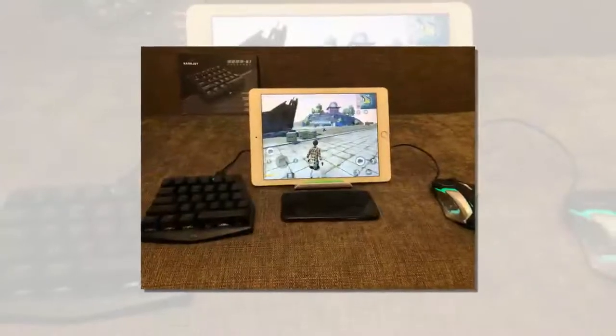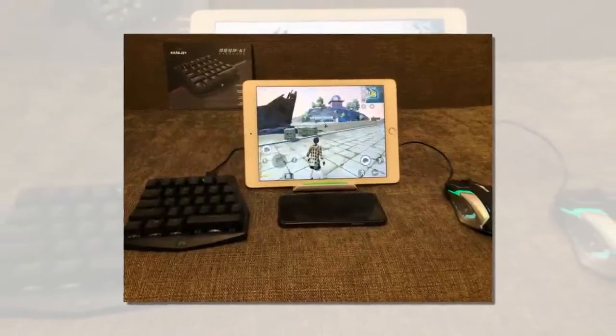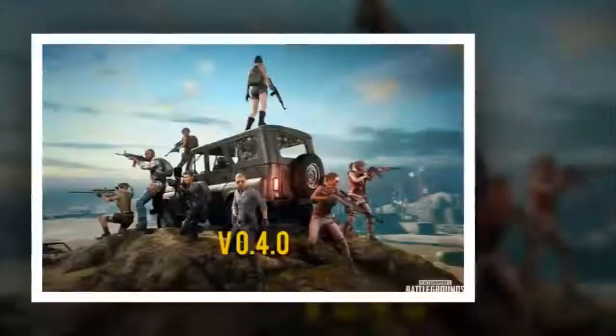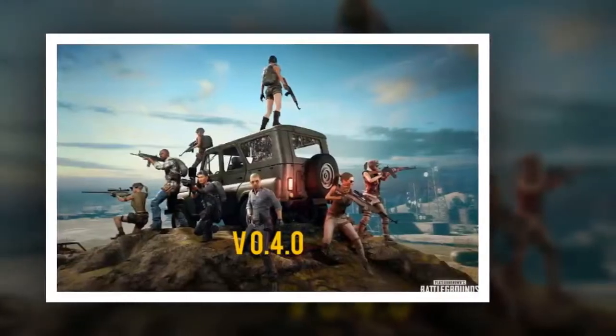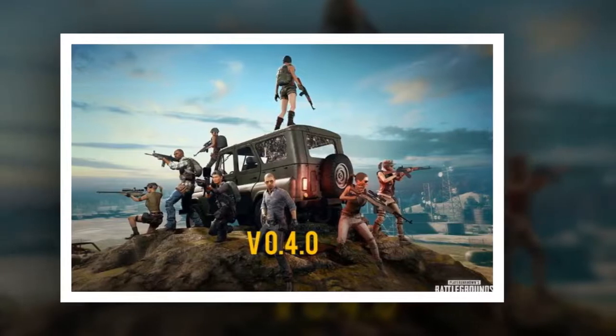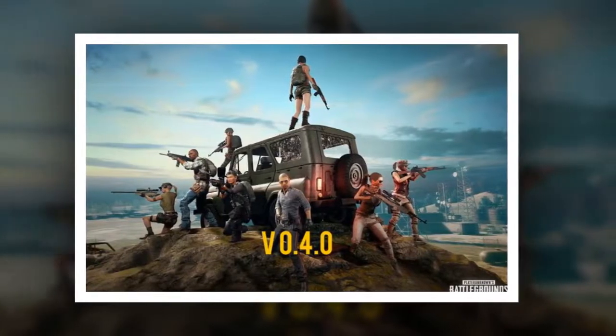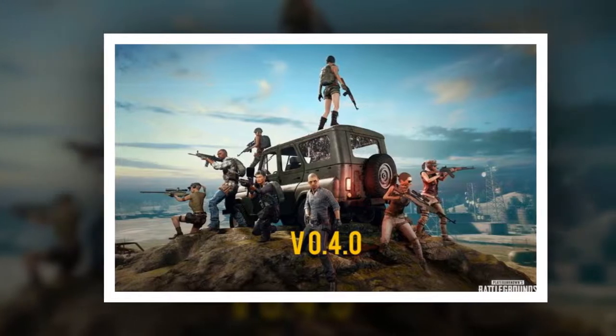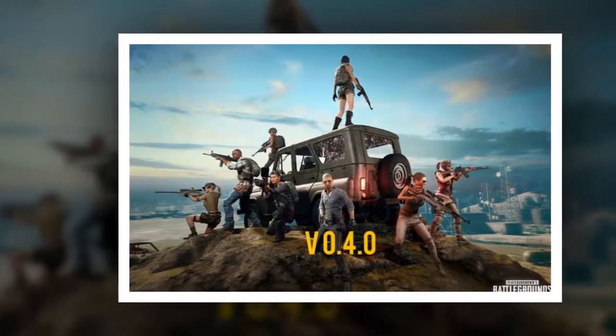PUBG Mobile is going to be destroyed by the mouse and keyboard. Fans of the mobile version of PlayerUnknown's Battlegrounds are noticing that some players are significantly better at the game, and it's not just a matter of practice. The keyboard and mouse invasion has begun.